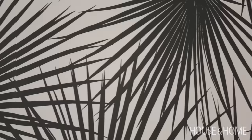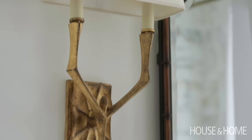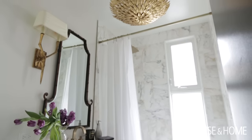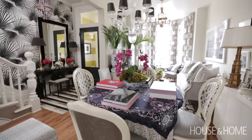My favorite spaces tend to be smaller spaces to decorate because your budget goes much further and you can make bold statements. If you notice throughout the house, I have really big light fixtures, especially in the bathroom. I like making those statement pieces.